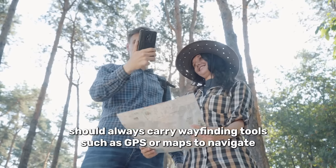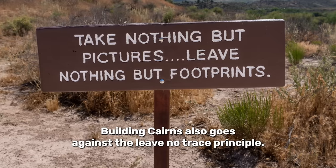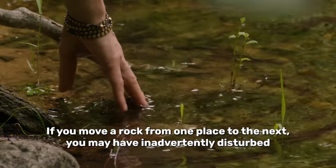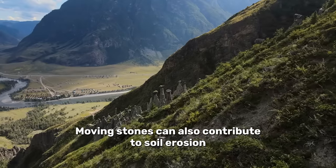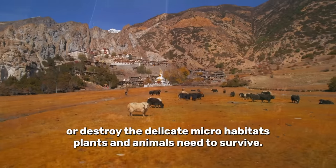Those planning to do lots of hiking should always carry wayfinding tools such as GPS or maps to navigate. Building cairns also goes against the leave no trace principle. If you move a rock from one place to the next you may have inadvertently disturbed the home of a tiny organism living beneath it. Moving stones can also contribute to soil erosion or destroy the delicate microhabitats plants and animals need to survive.